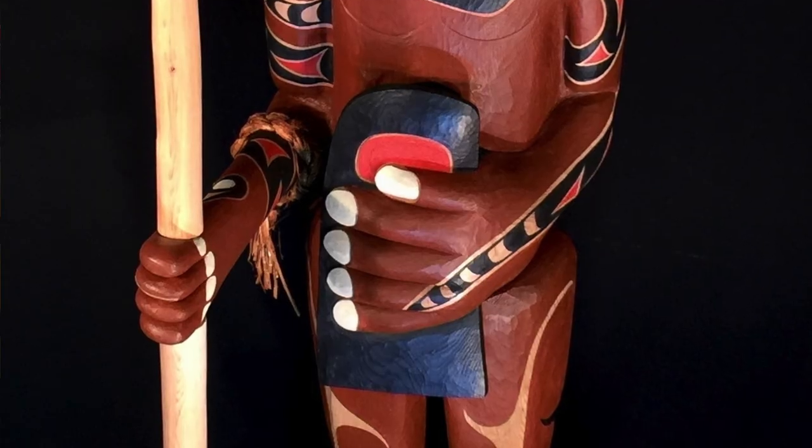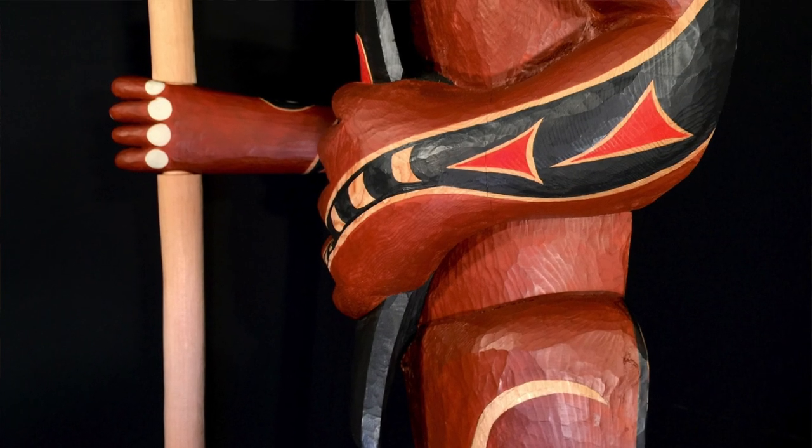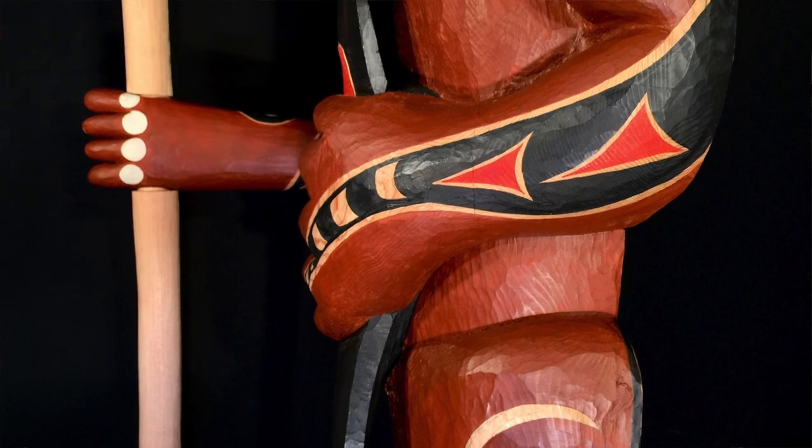On his stomach, he has a dorsal fin, and the dorsal fin is very important because the head chief that has the dorsal fin and carries it takes it into his big house and displays it for all to see. He shares with his community and other communities around.